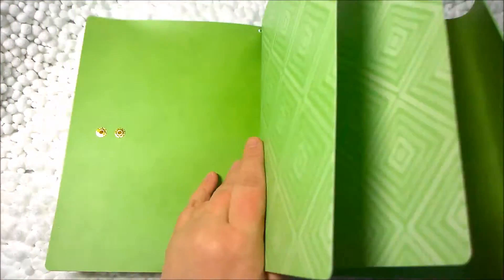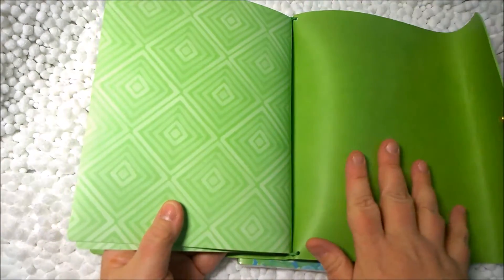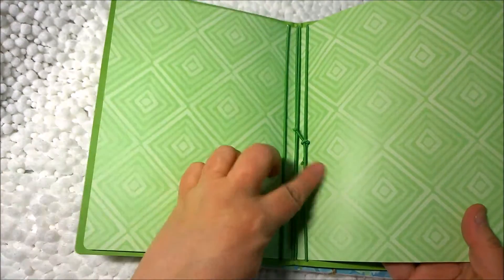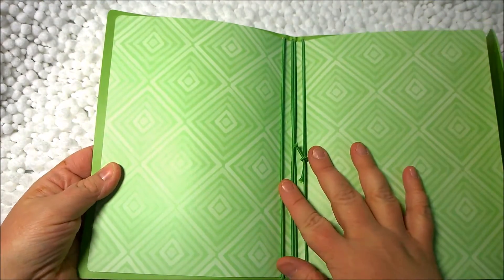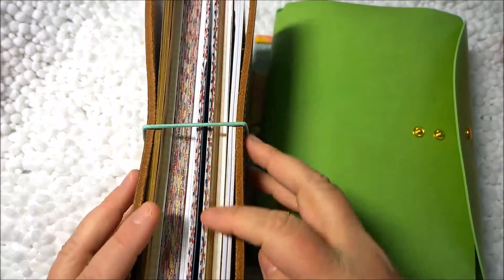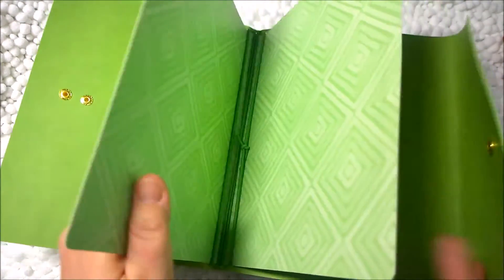Inside, there's a laminated-type folder — laminated on one side but not the other. Mine is green; there were three colors: pink, blue, and green. The insert and the elastic on the inside all match. I think this is great because sometimes my travel notebooks get bent inside, and I'm wondering if having these items here will keep that from happening.